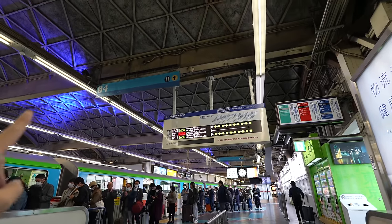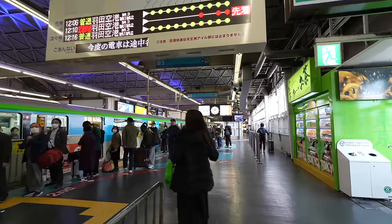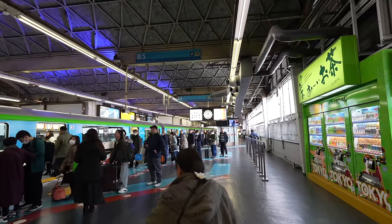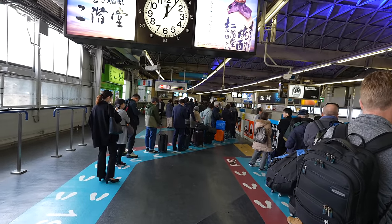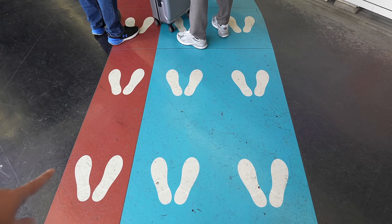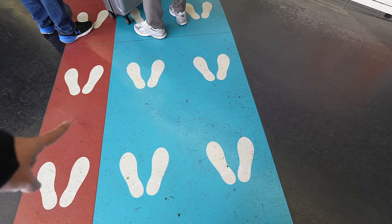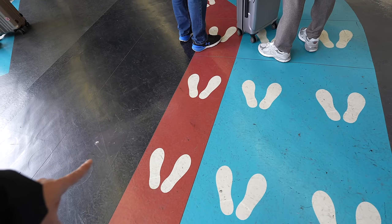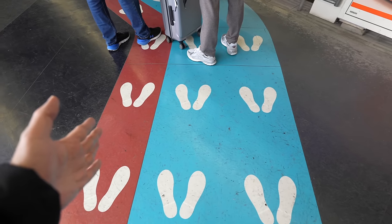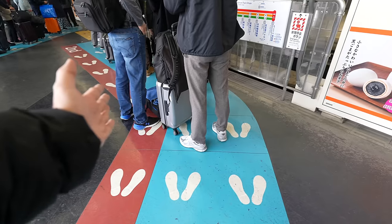Since there's only a 4-minute wait, we'd better wait for the express line. Seems like many people are already waiting. In the monorail line, if you're waiting for the next train, make a line in the blue spot. If you're waiting for the one after that, make a line in the red spot. When the blue line boards, the red line moves to the blue spot.